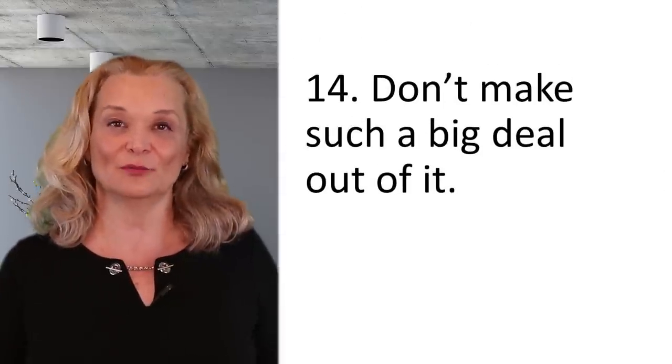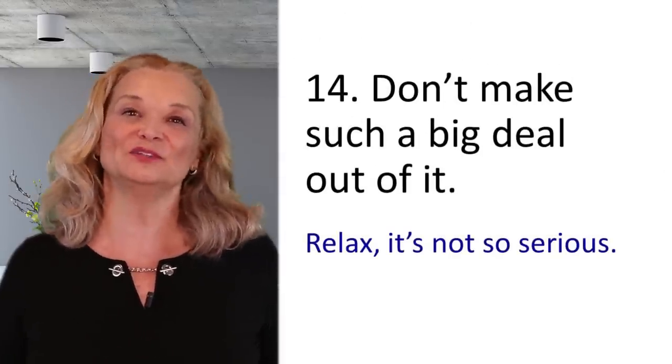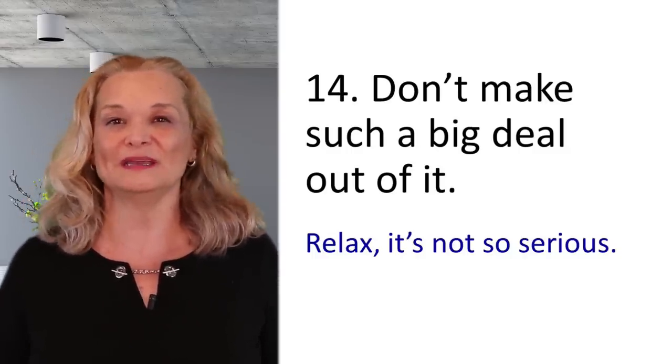You can also say to someone, 'don't make such a big deal out of it' — meaning relax, it's not such a big deal, don't make a big crisis out of a small situation.